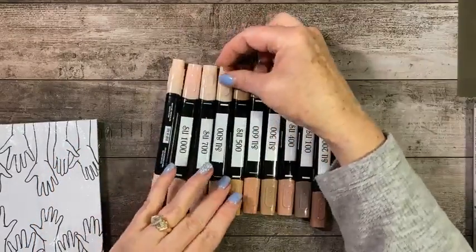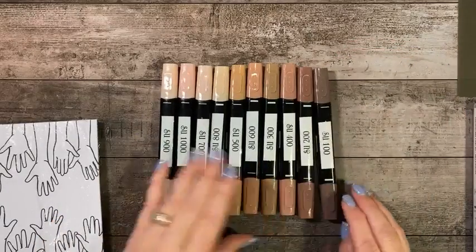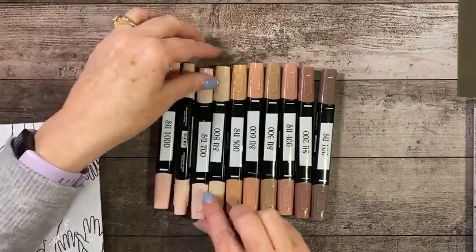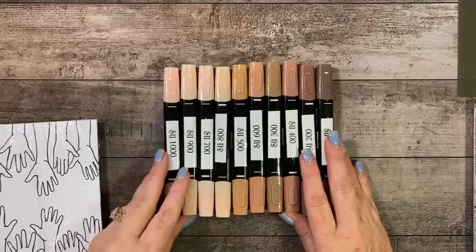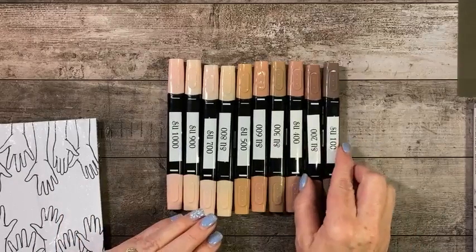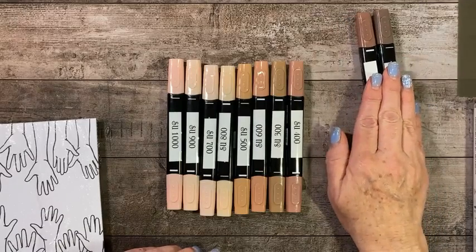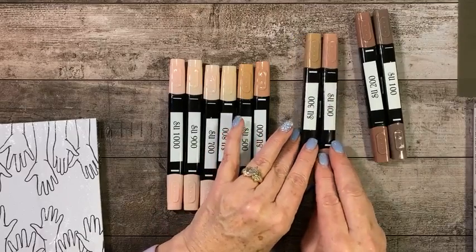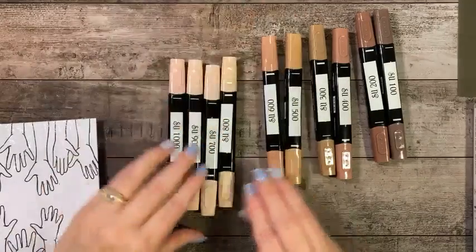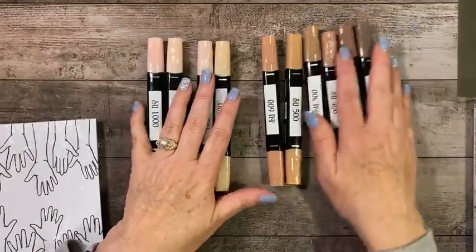Stampin' Up! has numbered them starting at 100, from darkest to lightest. The darkest is at 100 and the lightest is at 1,000. They do come in packs of two, so you will get like one SU 100 and SU 200. They call these dark; 300 and 400 are medium darks; 500 and 600 are the mediums; 700 and 800 are the medium lights; and 900 and 1,000 are the lights.